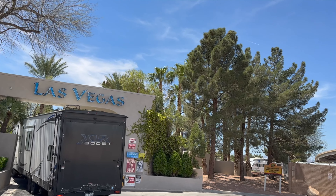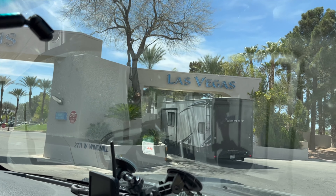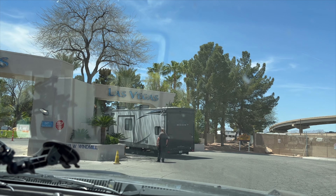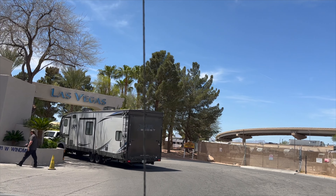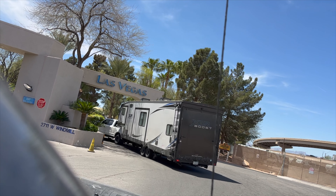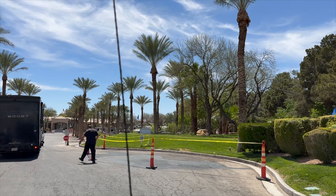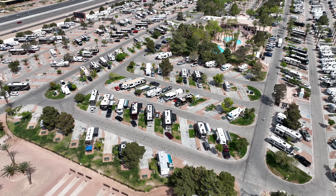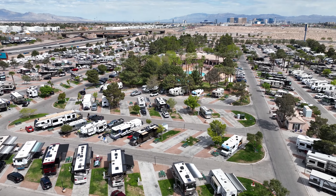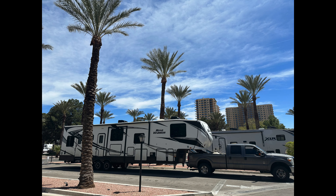Someone — who shall not be named — pulled in and came within millimeters of taking the side of their camper out. In fairness, it looked like they had done some tar work and had some of it portioned off where you could not drive, which makes it difficult for larger rigs. Just pay attention. The rigs in the campground ranged from a pop-up to a half-million dollar diesel pusher. The RV park is huge with a ton of campsites.